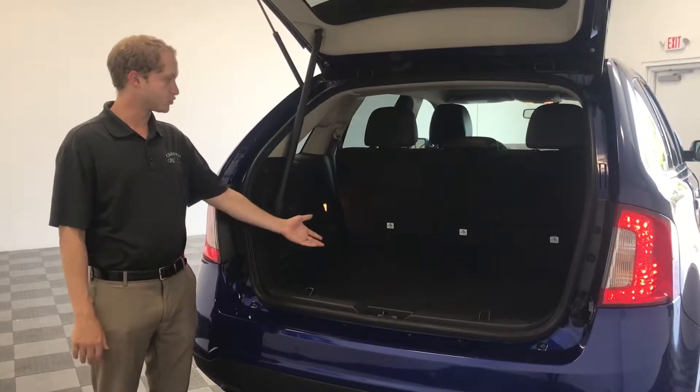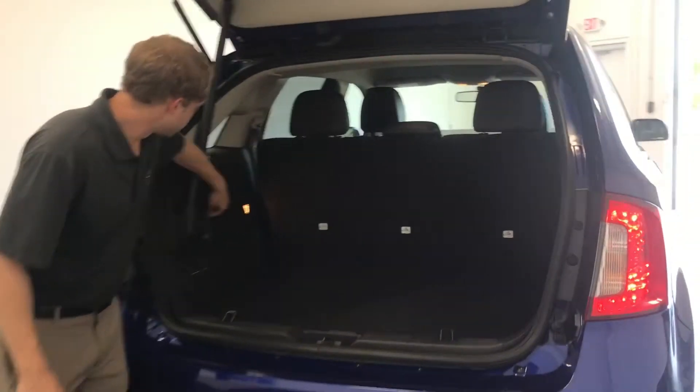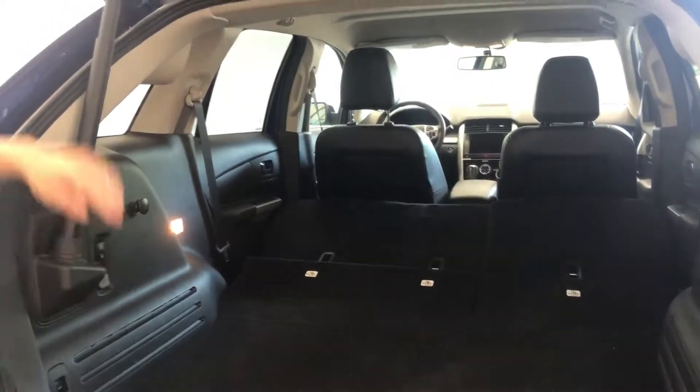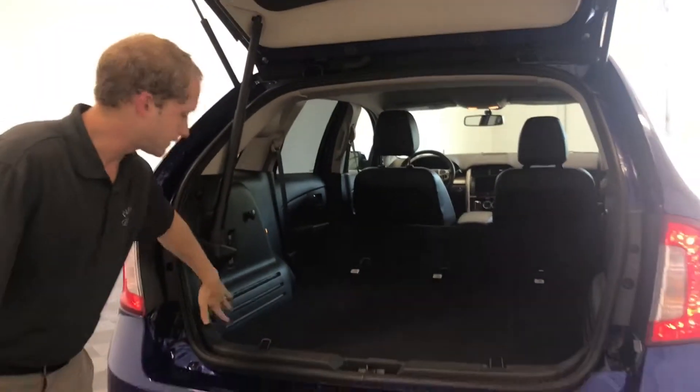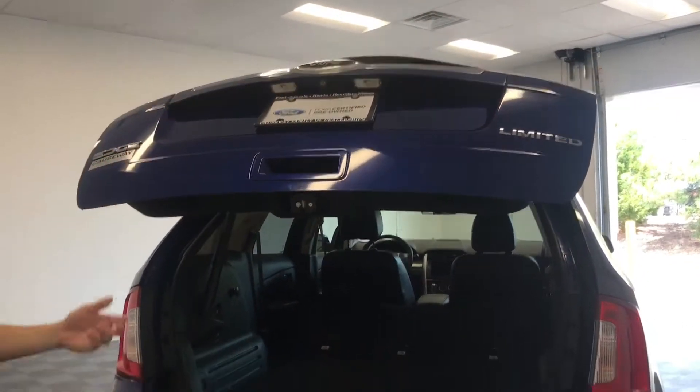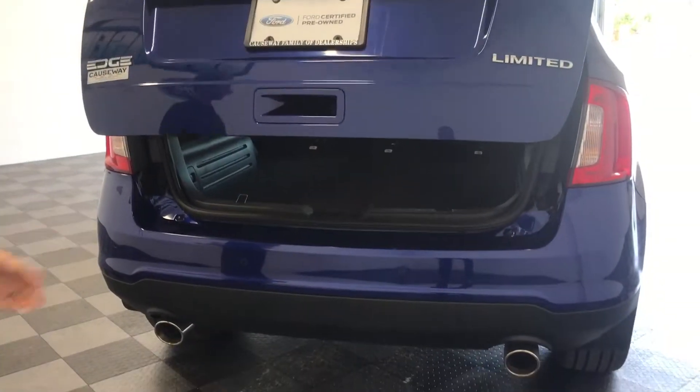The Edge Limited comes with plenty of trunk space and an easy way to drop your rear seats. You also have a motorized lift gate as well as a rear view camera, sensors, and dual exhaust.